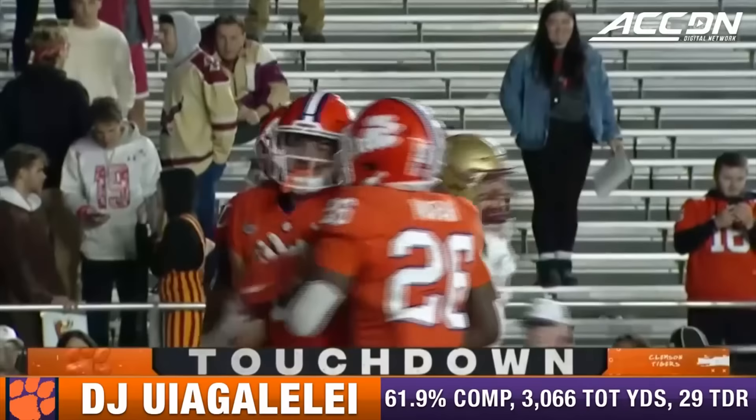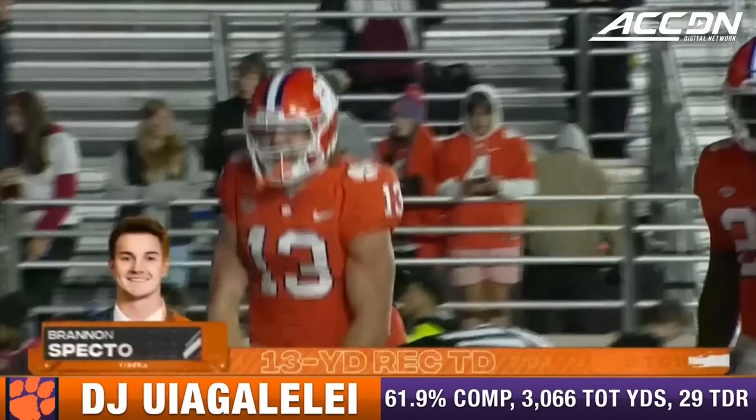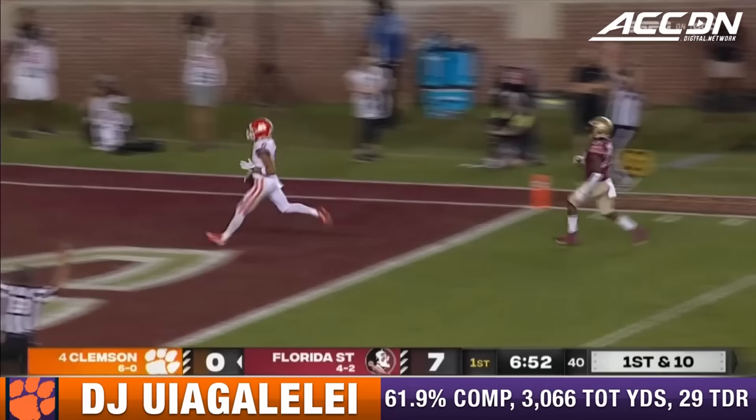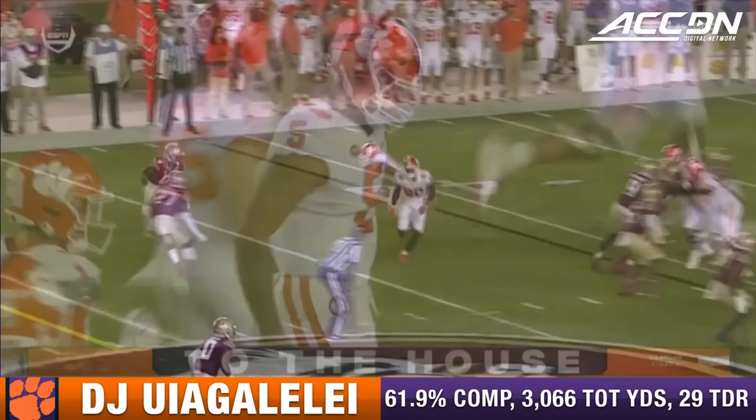Uiagalelei to the end zone and Spector has a touchdown. He knows the challenge in trying to stop Shipley and Uiagalelei as a runner. Play action off the edges. Pressure. He dodges it and fires downfield — there's a man wide open. Antonio Williams. Touchdown for the freshman.